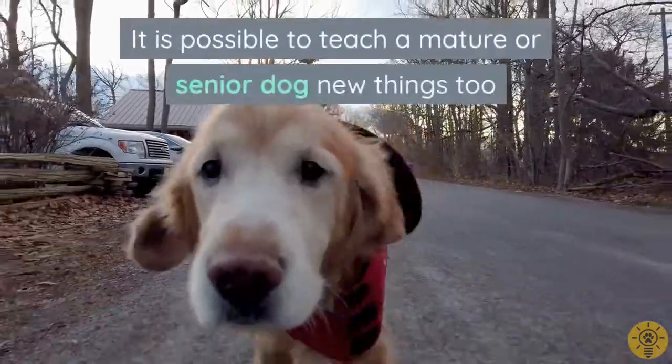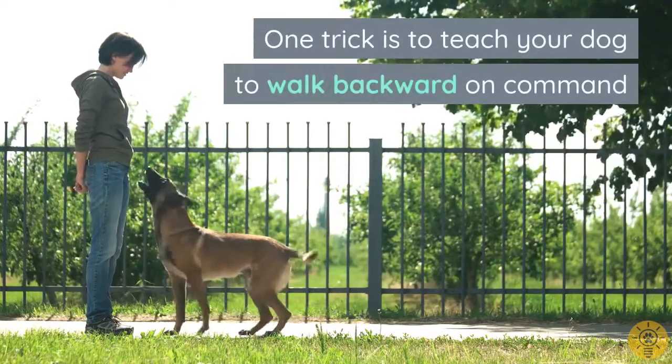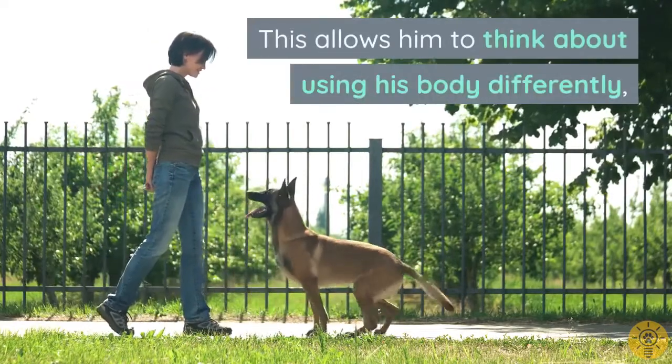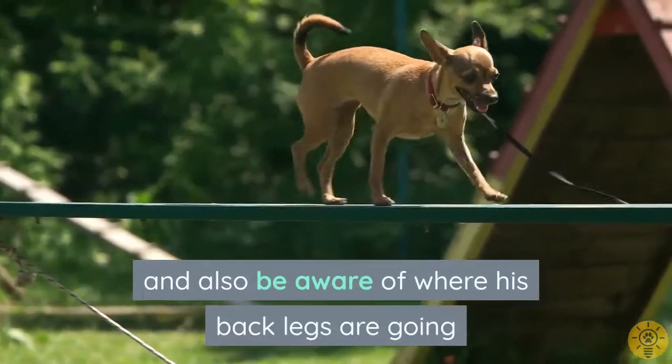Teaching your dog a new trick gets him really using his brain. It is possible to teach a mature or senior dog new things too. One trick is to teach your dog to walk backward on command. This allows him to think about using his body differently and also be aware of where his back legs are going.